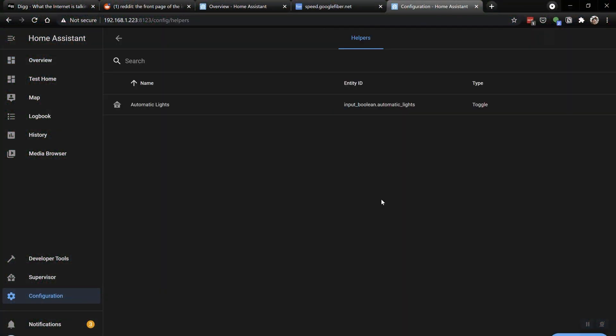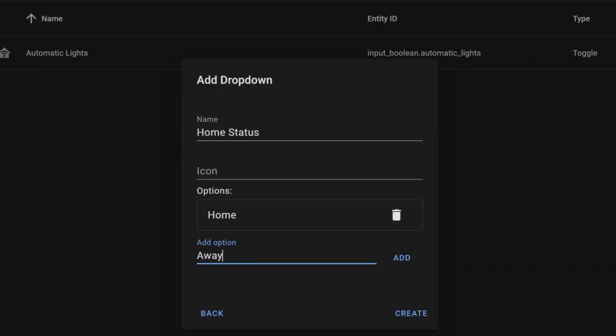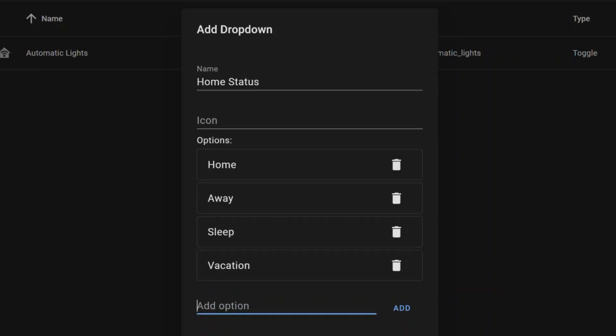We'll show you those vacation automations in the next section. For the input select, just like the input boolean, you can find it in the configuration page under helpers. You can create it and set it to whatever states you want. I use my presence sensors to trigger it to different states, and for vacation mode I manually set it when I leave the house. Once set, various automations fire to keep the house in a particular state. You can also set it to notify you if a door opens or closes while you're away — so if a family member comes over, I get notified and can check the cameras to confirm it's them.